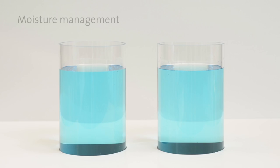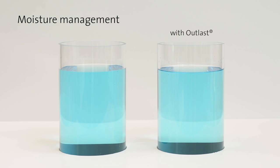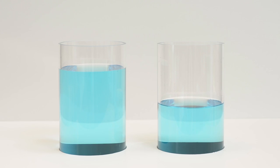On average, our feet lose up to 250 milliliters of sweat a day. Outlast materials can reduce this amount significantly for a drier and more comfortable microclimate around your feet.